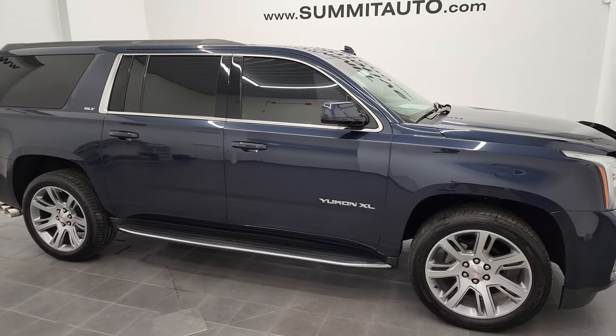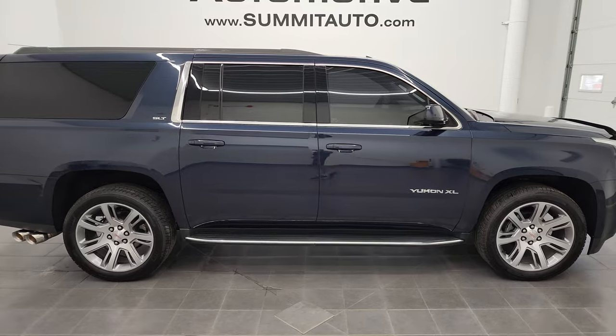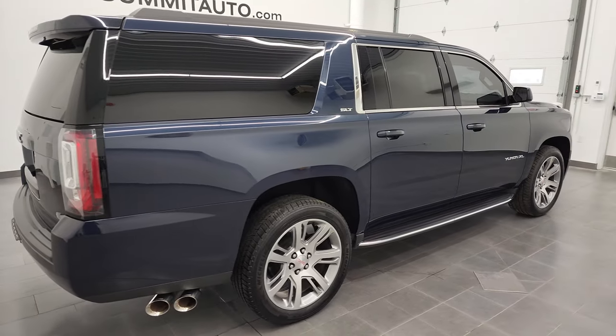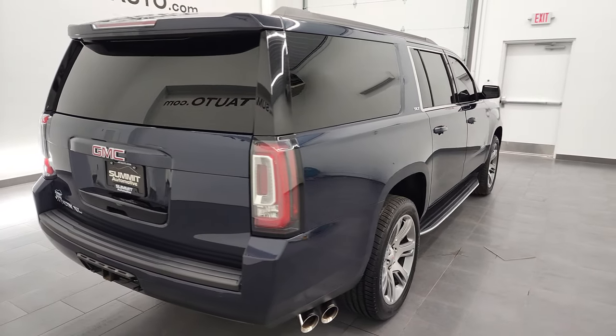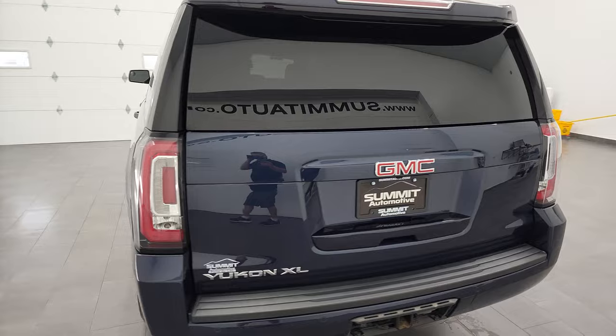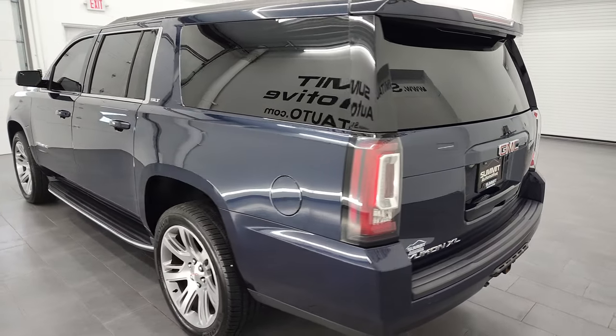This is Brett and this 2018 GMC Yukon XL SLT is stock number 13105Z. I am here at Summit Automotive in Fond du Lac, Wisconsin, your new and used SUV headquarters.